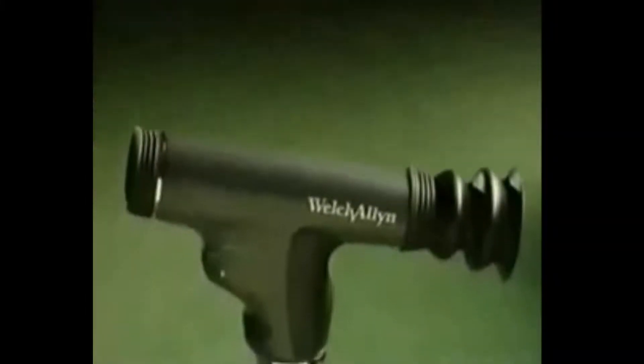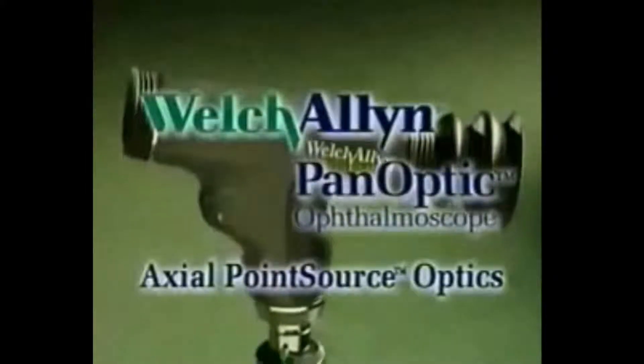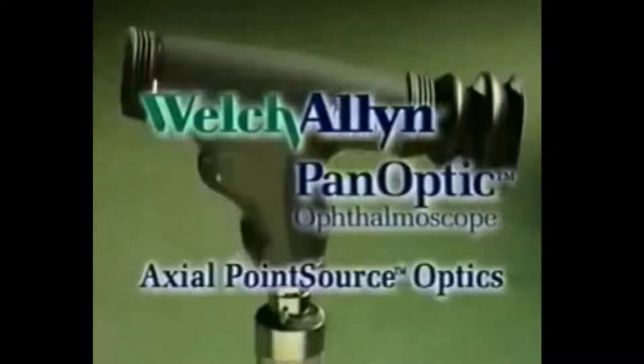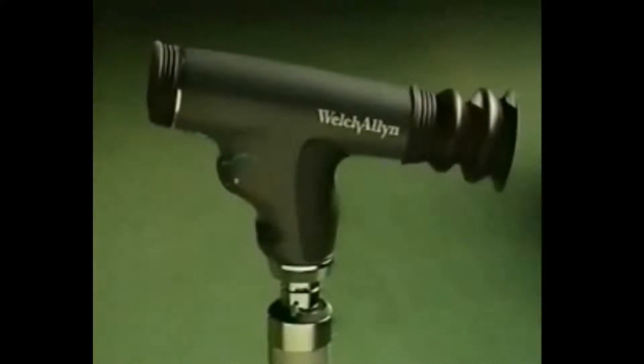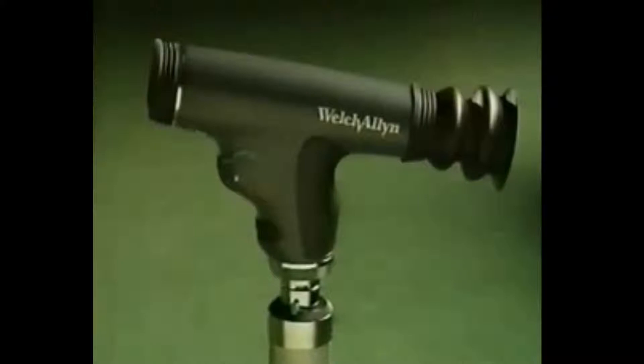Until now. The Welch Allen Panoptic is a revolutionary new concept in ophthalmoscopy. Developed and patented by Welch Allen, the originator of the world's first handheld direct illuminating ophthalmoscope, the Panoptic incorporates an innovative and patented new optical design called Axial Point Source Optics. This enabling technology makes it easy to enter small pupils and provides a dramatically wider, more panoramic view of the fundus than ever before achieved with a standard ophthalmoscope in an undilated eye. It's a difference you can see.